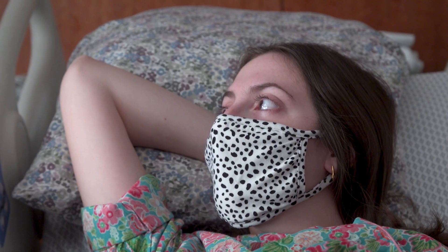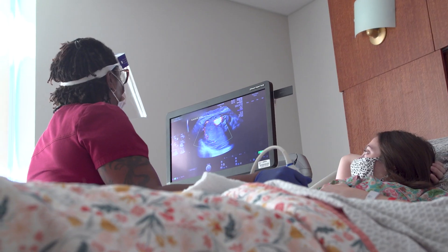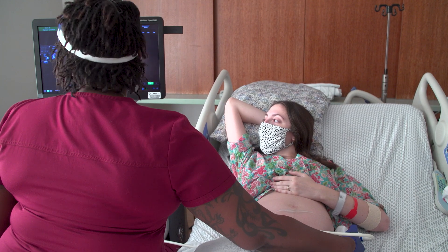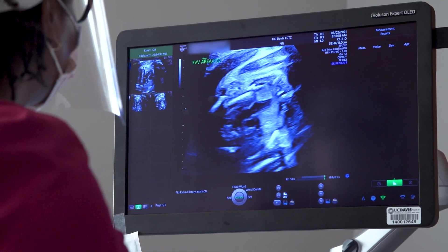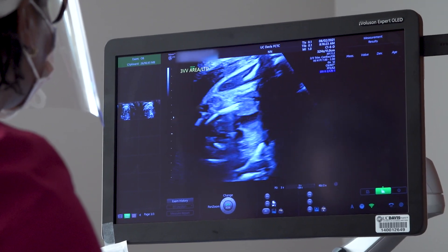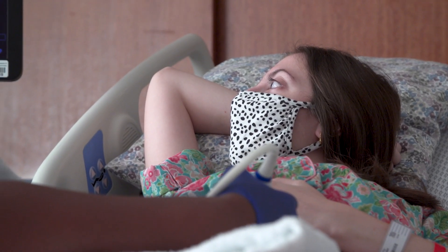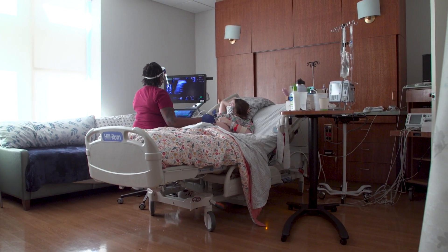The team discovers a complication — one that's unrelated to the stem cells but known to happen with fetal surgery. Her amniotic fluid levels remained low and so they couldn't send her home. Too little amniotic fluid, the fluid that cushions and protects the fetus and is essential for its growth and development. Instead of living at the apartment she'd rented in downtown Sacramento, Emily's new home for the foreseeable future is her hospital room.